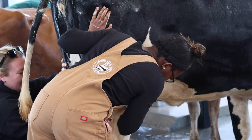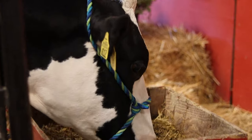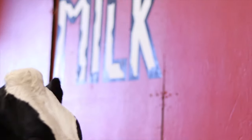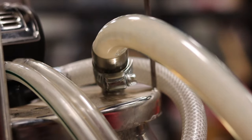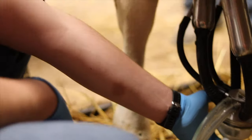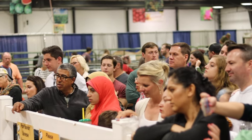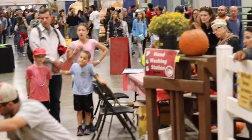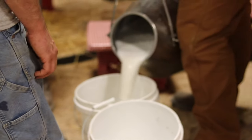Before we opened to the public each day, we'd always wash our cows to make sure they were looking their best. Every morning and evening, we would use our milk claw to milk out our cows. This gave our members the unique opportunity to learn how to use a milk claw. Even after we had closed, our members continued to educate each other and the public about animal agriculture.